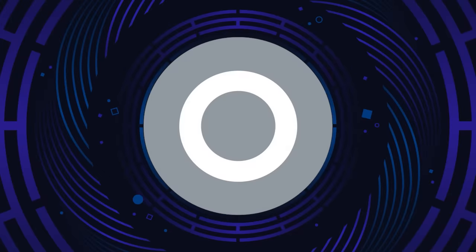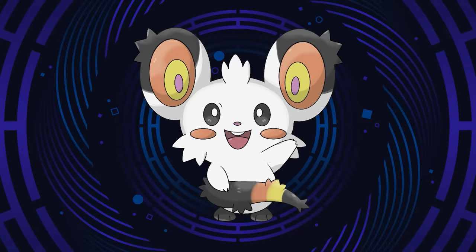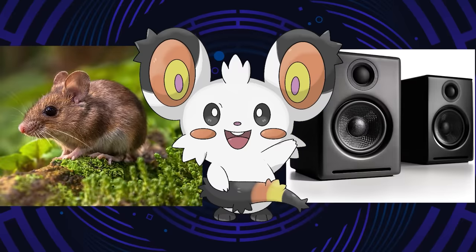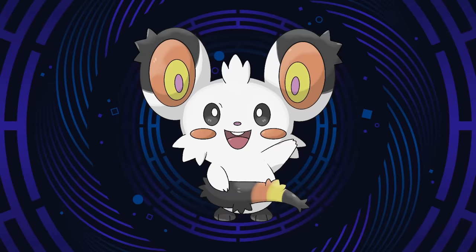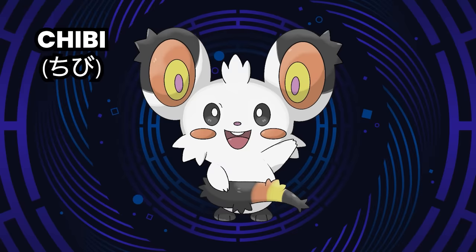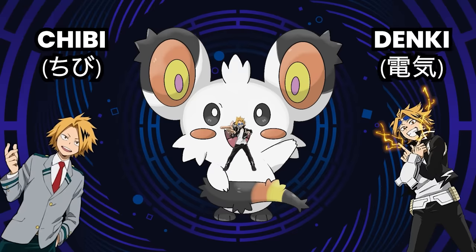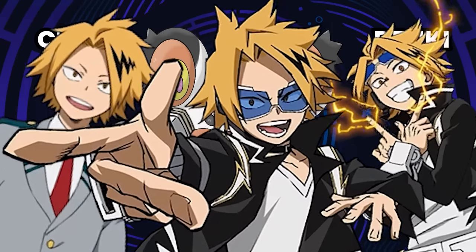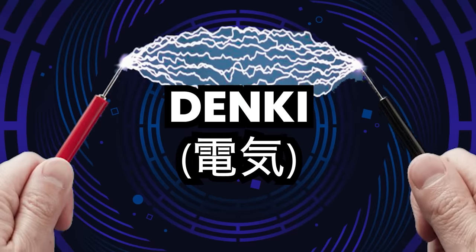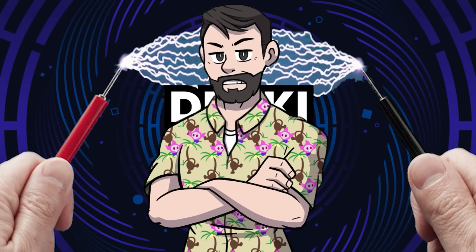For the Normal type, we have my own Pika Clone from Cornera: Denkibi. It is based on field mice and speaker systems, playing into the idea of Normal types having sound-based moves and designs like the Exploud line. Its name comes from 'Chibi' and 'Denki' — Denki being the Japanese word for electricity or light. Denkibi can use its impressive ears to detect sounds from miles away.